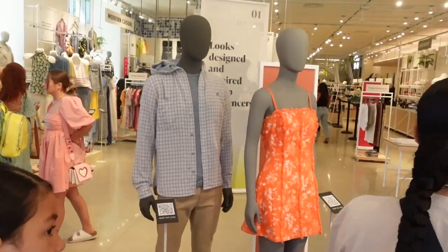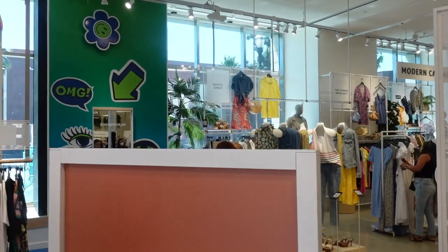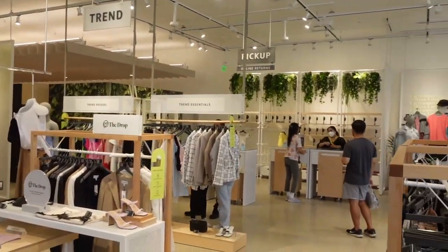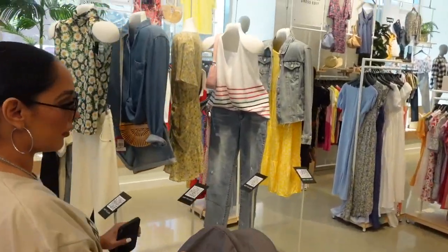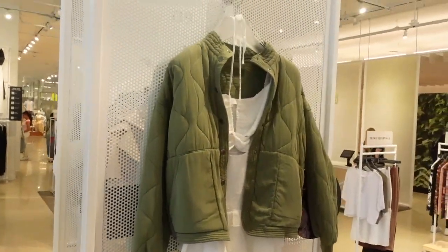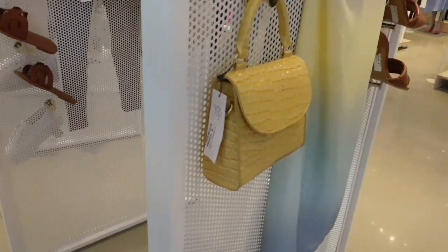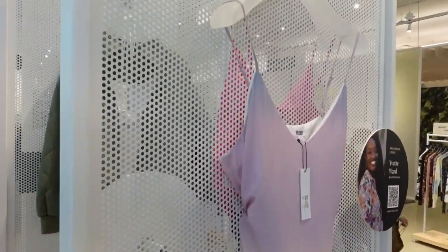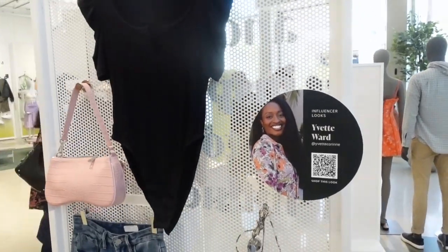As soon as you walk in, you are immediately going to see some mannequins and the first section is going to be the women's section. Everything was nicely organized, which was very exciting to see. Everything was put together. There are also sections where influencers have put outfits together to help make your shopping or styling so much easier — you just scan the big circle and it gives you the entire outfit.